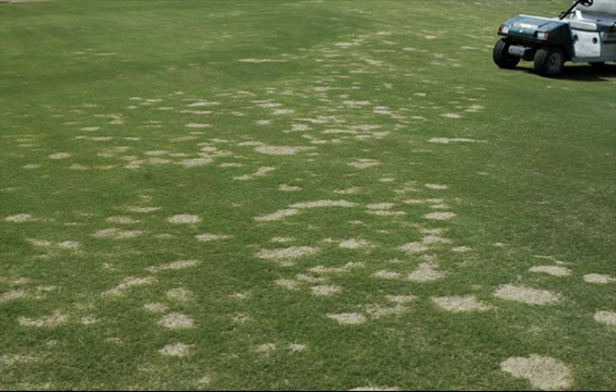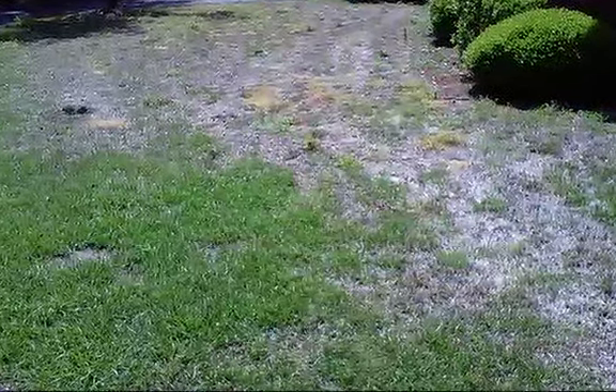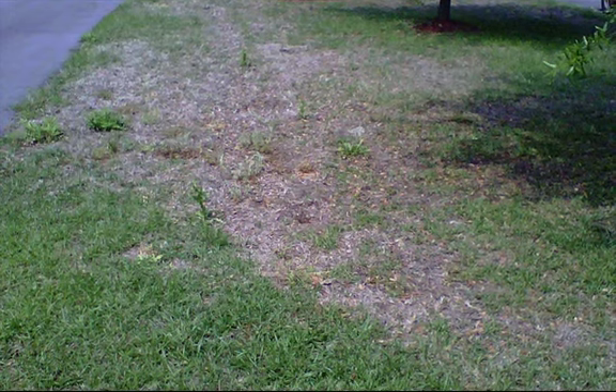Spring dead spot can show up each year on your home lawn. Low cutting height, soil compaction, high pH, over fertilization, and thatch accumulation may contribute to the onset of this disease.